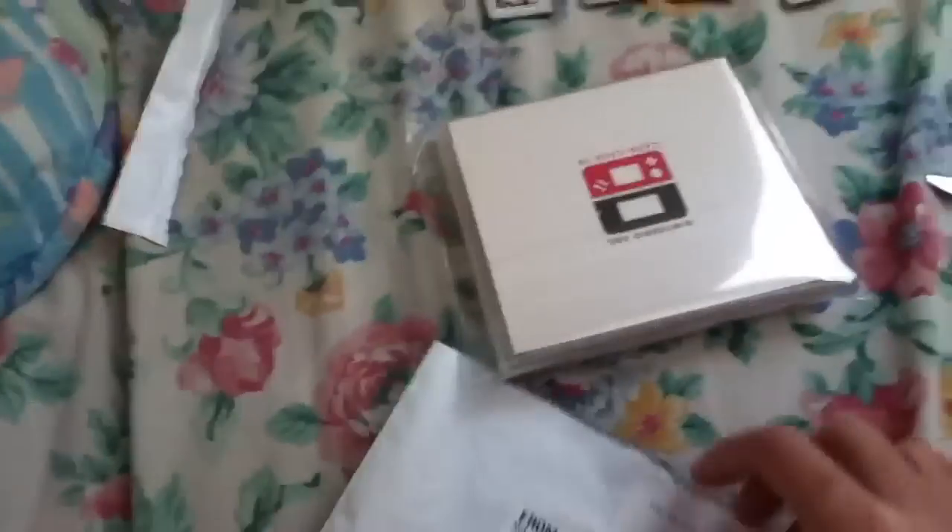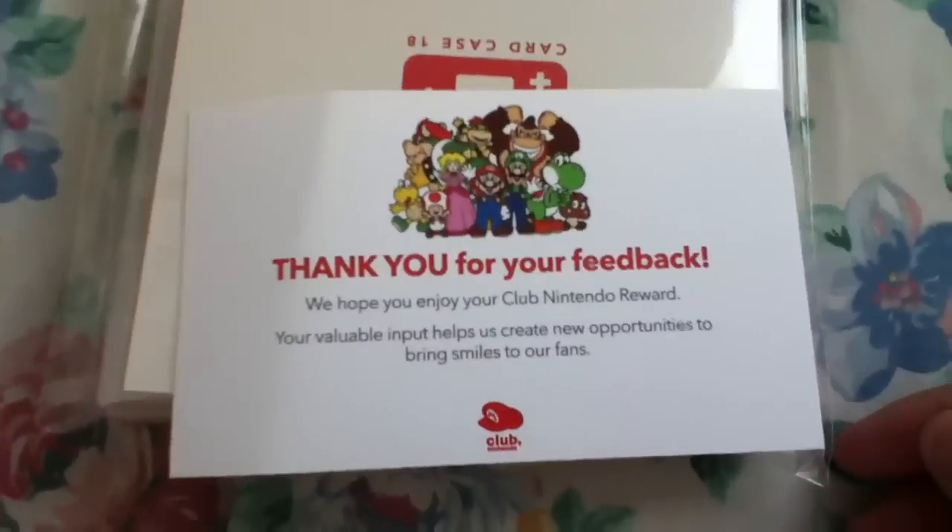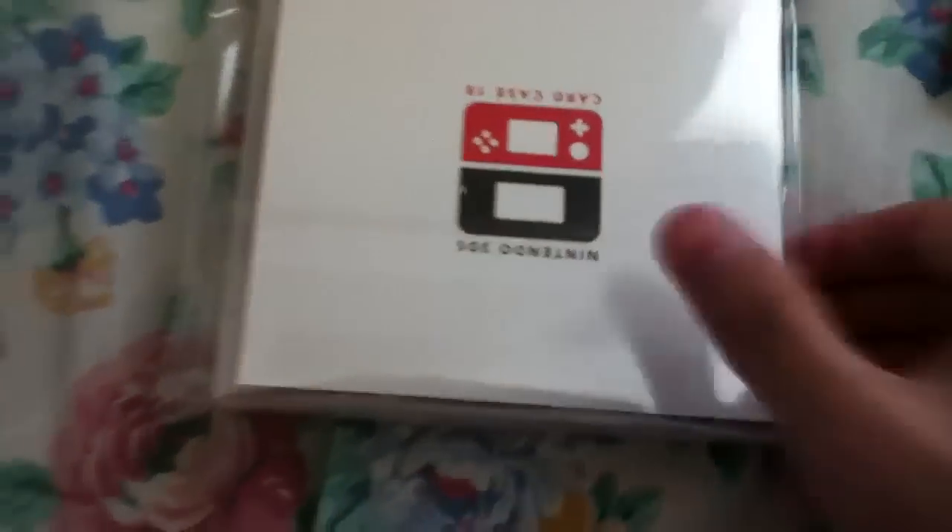Check it out. There's the card. Here's the case. It looks cool.